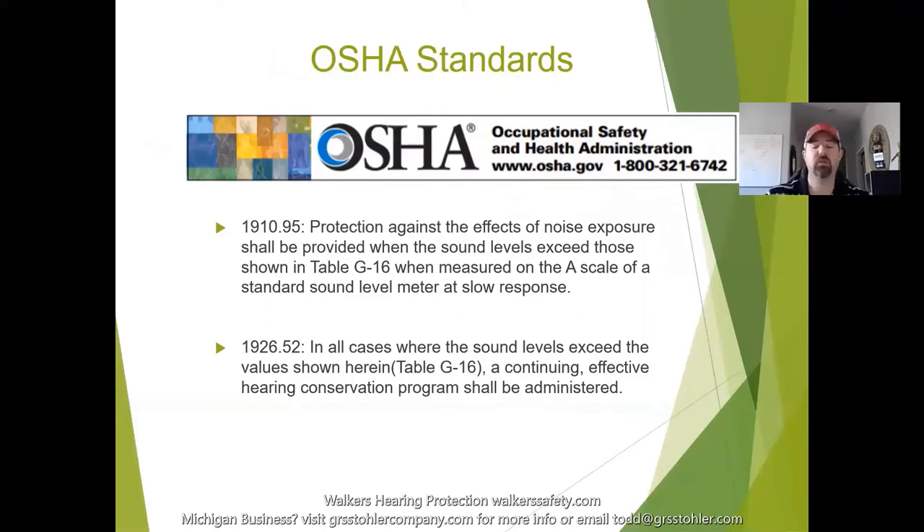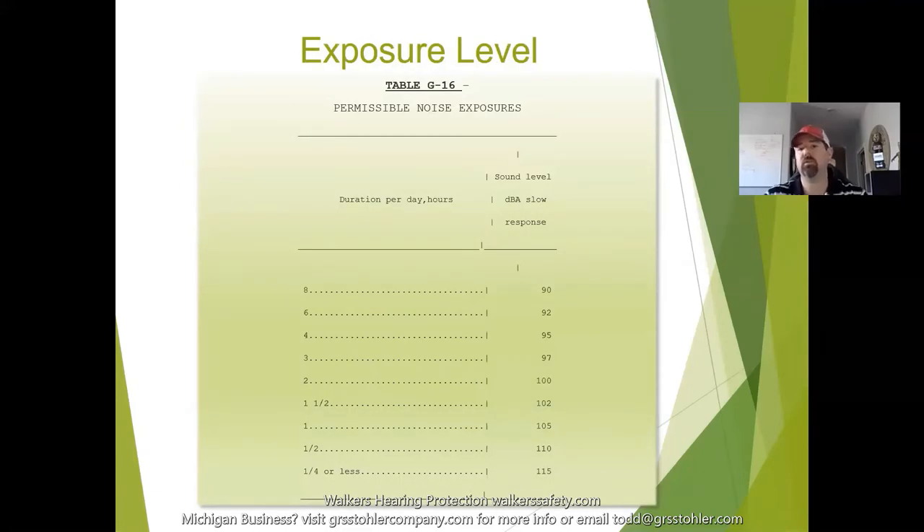These are the two OSHA standards that address hearing loss and noise exposures. Looking at the OSHA exposure level chart: at 90 decibels you can work for eight hours; at 92 decibels, six hours; at 95 decibels, four hours — and it goes on from there. Once you pass the safe duration for a given decibel level, you're in damaging hearing-loss territory.